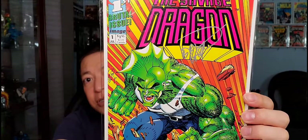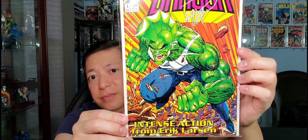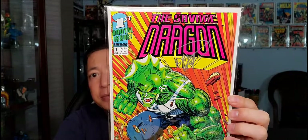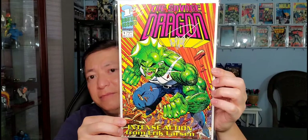Moving on to his Image work — this is Savage Dragon issue #1. There are different trade dress color variations, and this one is autographed in silver. There are yellow, blue, green, and pink color versions. A great cover of Savage Dragon's first issue.